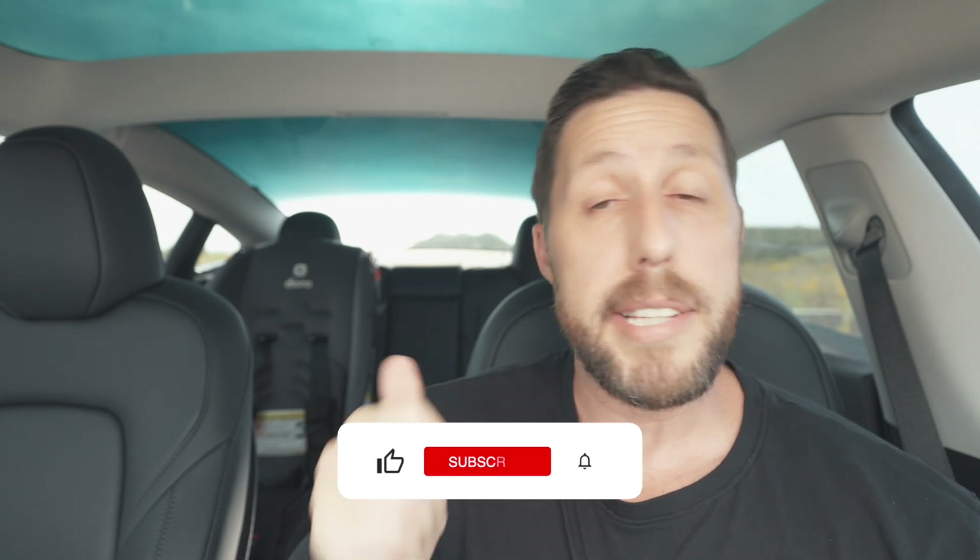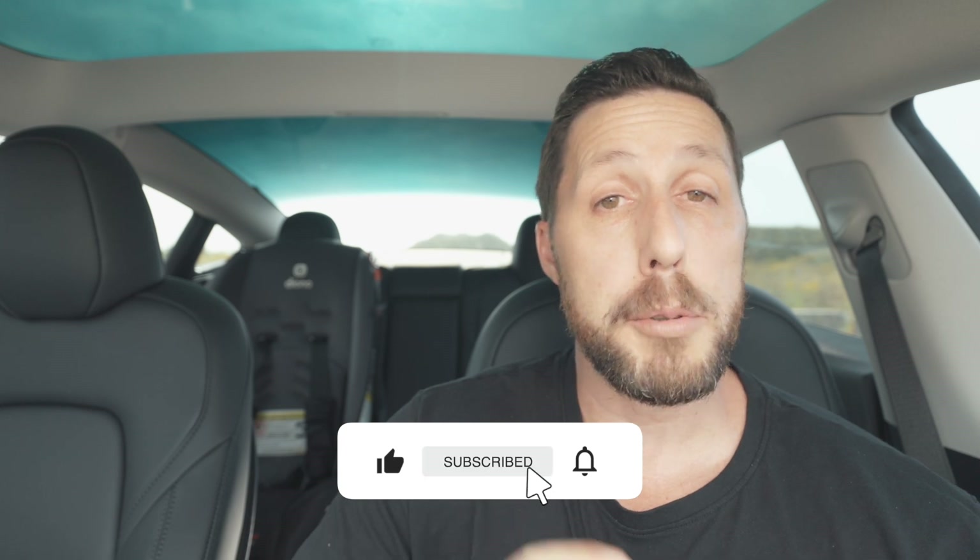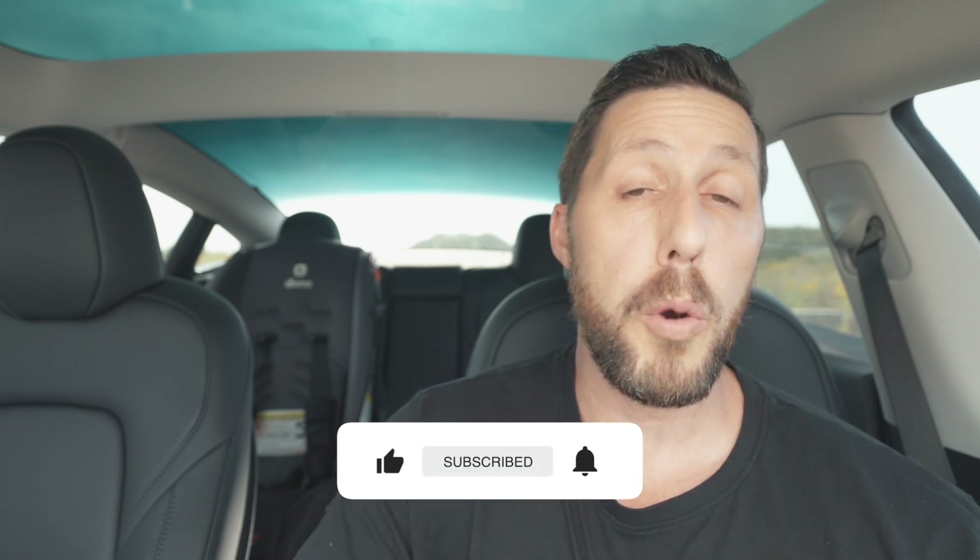Huge thanks to MagBack, the sponsor of the video — they helped me out with these two phone mounts. If you liked this video, please give it a thumbs up. Don't forget to subscribe and hit that notification bell so you know when videos come out, which I release about every week or so. Tons of awesome Tesla content. Thanks for watching and we'll see you next week. Drive safe and drive electric.